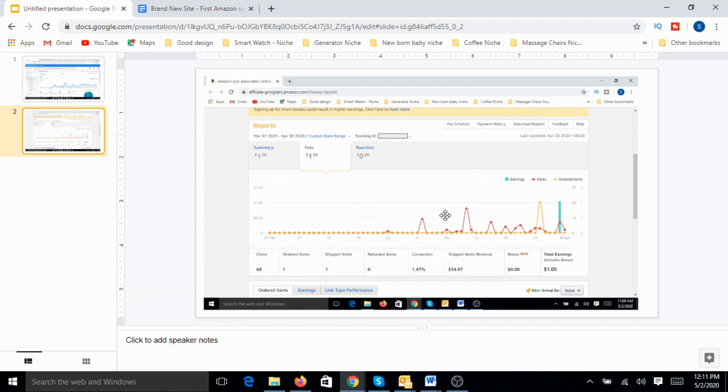Now, thanks to the recent commission revisions done by Amazon, this niche has gone into the 3 percent bucket. Otherwise this microniche was in the 8 percent bucket, so the commission would have been more than about $2.50. But that is what it is — we will have to accept the reality and move on. The important thing is this is the first dollar. I am really excited to see that the first sale happened within just 4 weeks of launching a brand new website with just about 16 totally fresh articles.